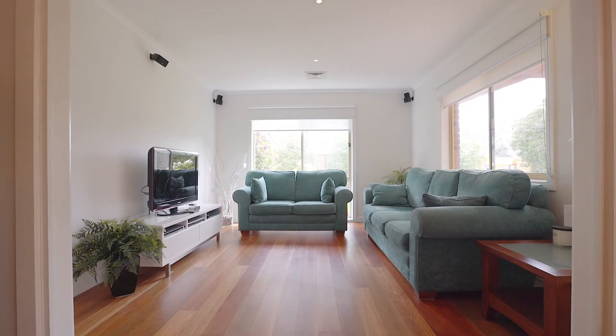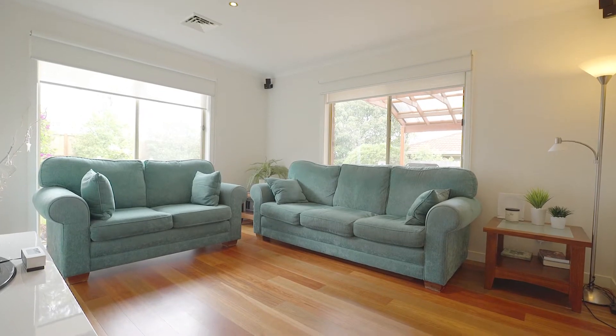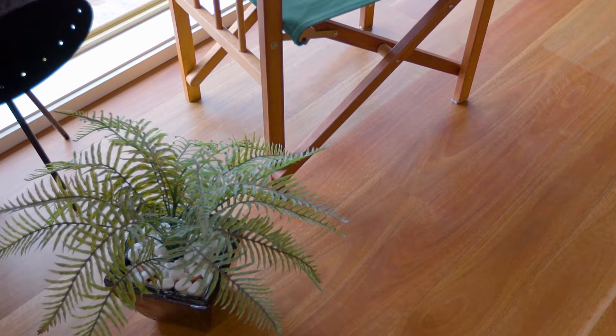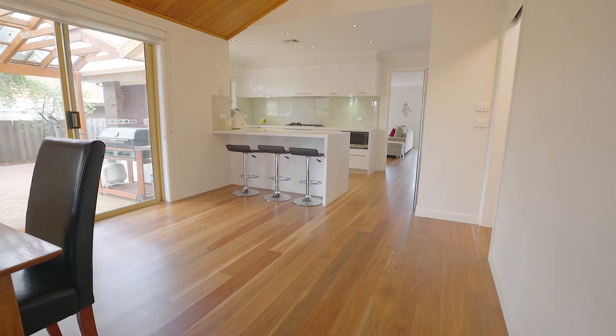With all the quality finishes that this home offers, one of the ones which really sticks out is these beautiful spotted gum New South Wales solid timber floors. With downlights throughout, double block out blinds and so much more, this truly is a remarkable opportunity.